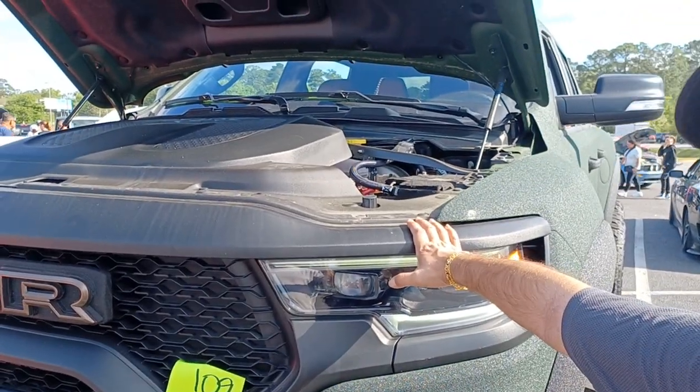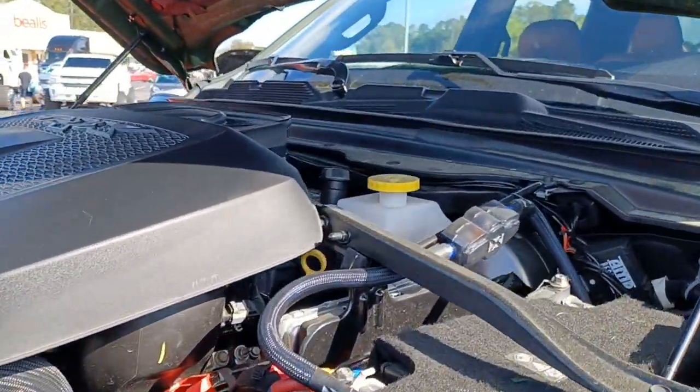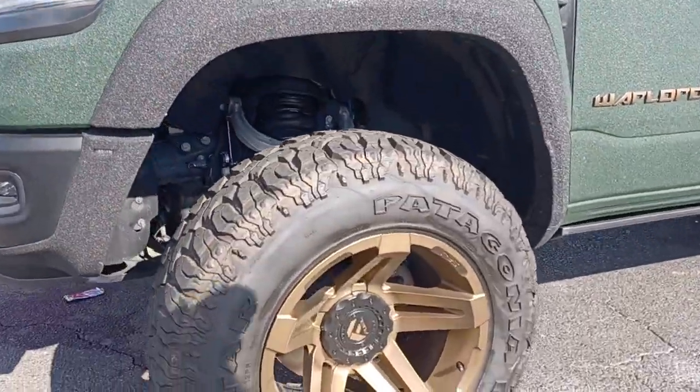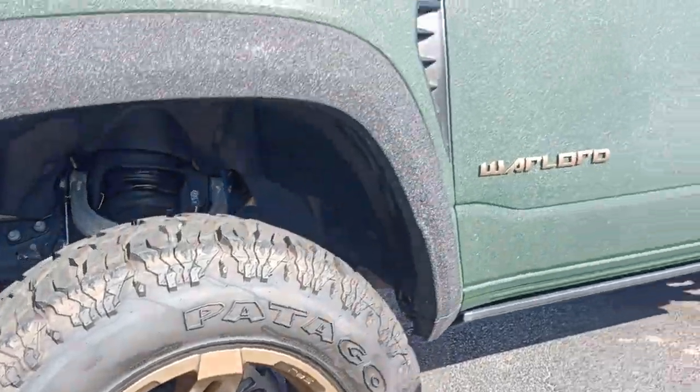It's got a Hellcat engine in it. It's got 800-something horsepower. Pretty big guy. Custom bronze rims.